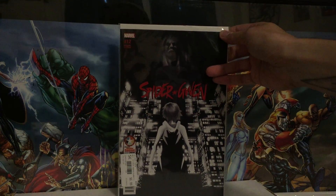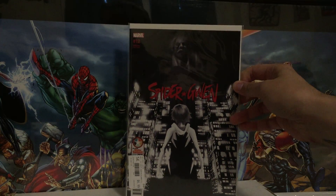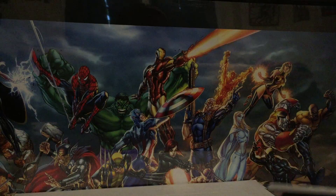That variant — I didn't know they had one for this issue, so when I saw it, I just got it instead of the regular copy. Not a bad issue, nothing amazing. I'd like to see more from Spider-Gwen. Right now it's good, but it's not amazing.